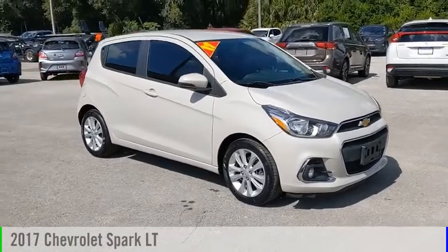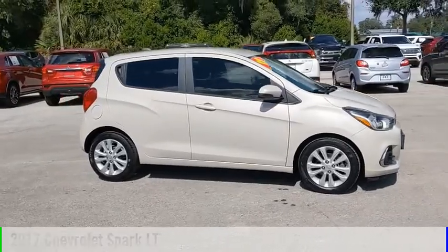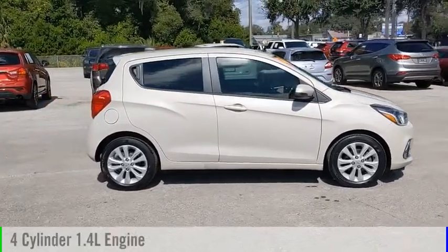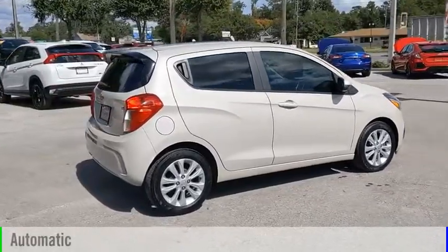Stop by and take a look at the 2017 Spark. This vehicle is powered by a front-wheel drive, four-cylinder, 1.4-liter engine, and comes with an automatic transmission.